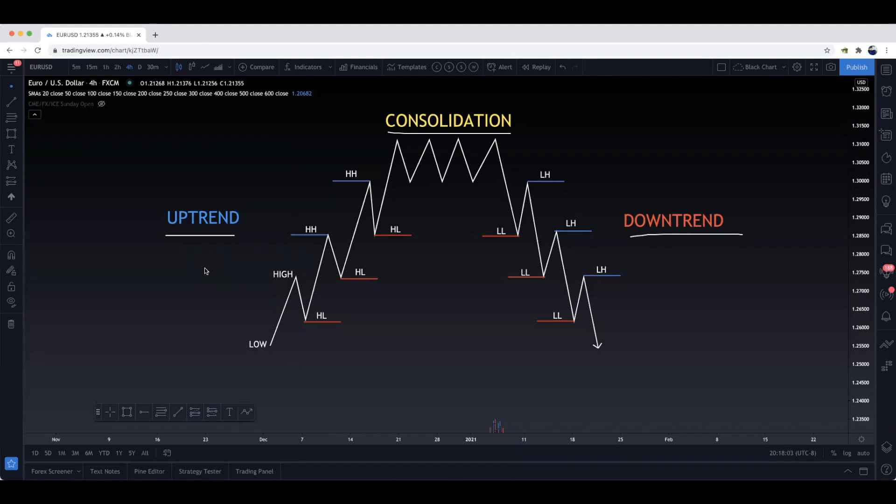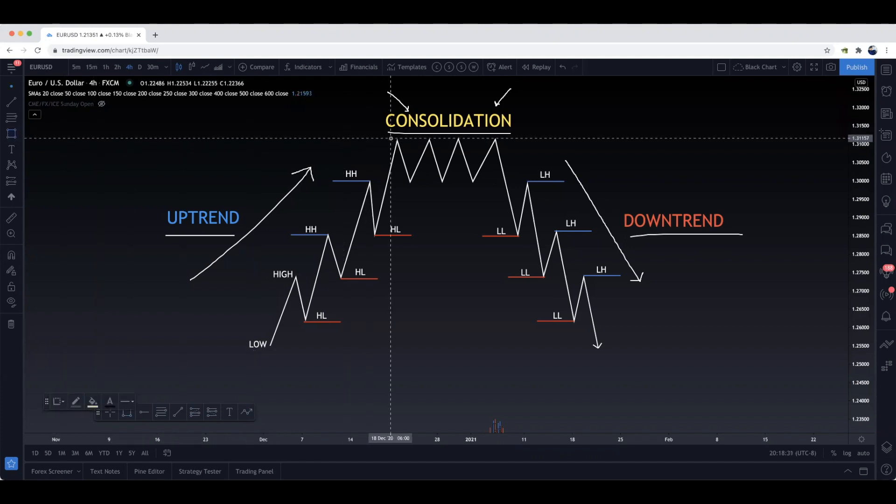Uptrend — very obvious, price is pushing to the upside. Downtrend — also very obvious, price is pushing to the downside. We're looking for sales in a downtrend and we're looking for buys in the uptrend. And then we have consolidation, where price is consolidated usually into a small confined area and price cannot push out of it. It's creating resistance and support, and price normally can't break out of that box. But once it does break out, it starts a new trend.